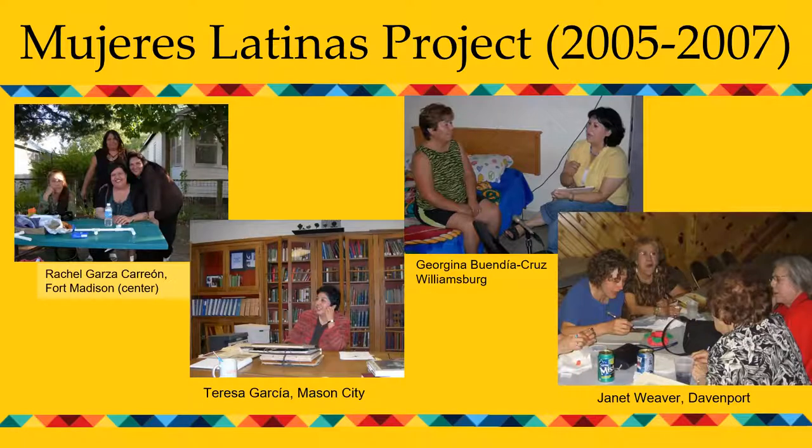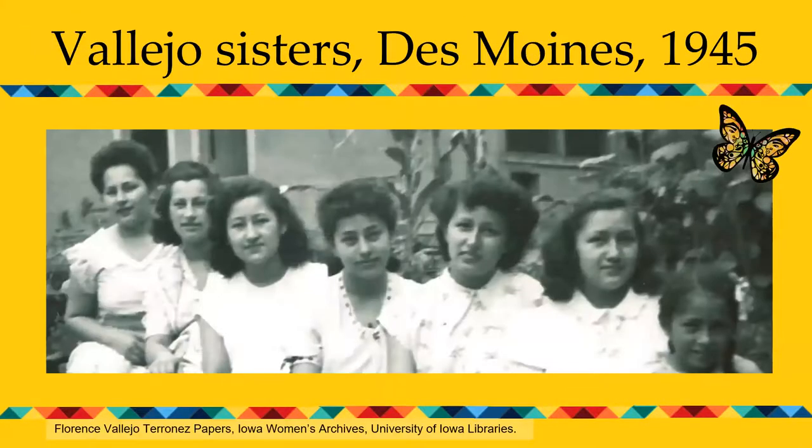I want to go back to that photograph of seven sisters I showed you in the first slide. This is a photograph of the seven Vallejo sisters, sitting in the backyard of their West Des Moines home. It was taken in 1945, and the woman who donated it is Florence Vallejo — the third from the left. She was born in Horton, Kansas, to Mexican immigrant parents who came to the upper Midwest in 1910 and settled in Iowa in the 1940s.